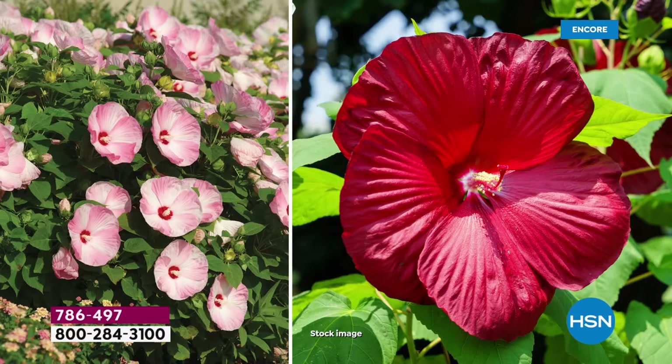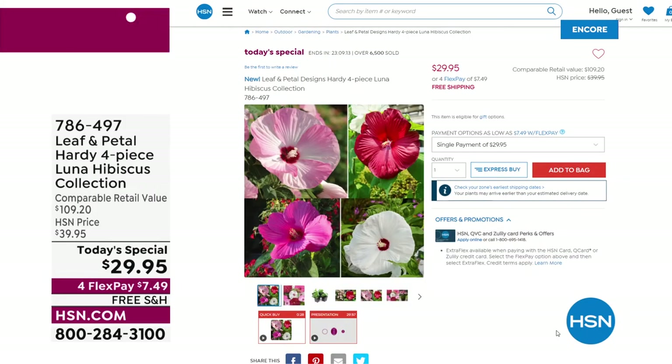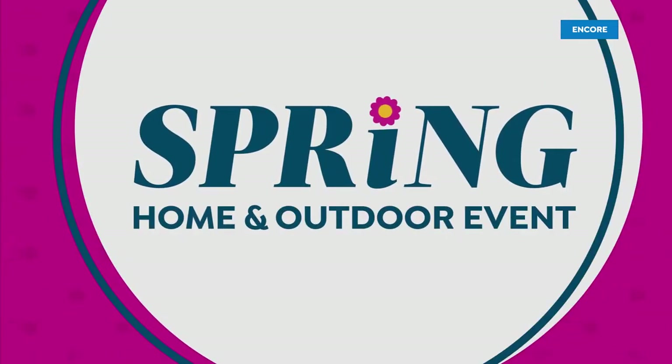These are the hardy hibiscus. So they are deer resistant, they are drought resistant, they are heat resistant. You enjoy the blooms all summer long. In the winter, of course, the plant will go dormant, but it comes right back in the spring — that's a true perennial. This is a $109 value if you were to buy those plants separately anywhere else. We have it today, $70 plus off for $29.95. That's on FlexPay. And don't forget, we have free shipping on all of these too. So you are saving a bundle with shipping and handling.